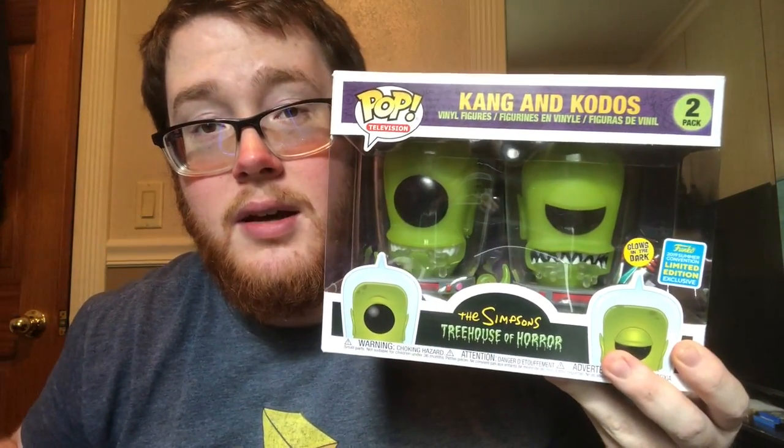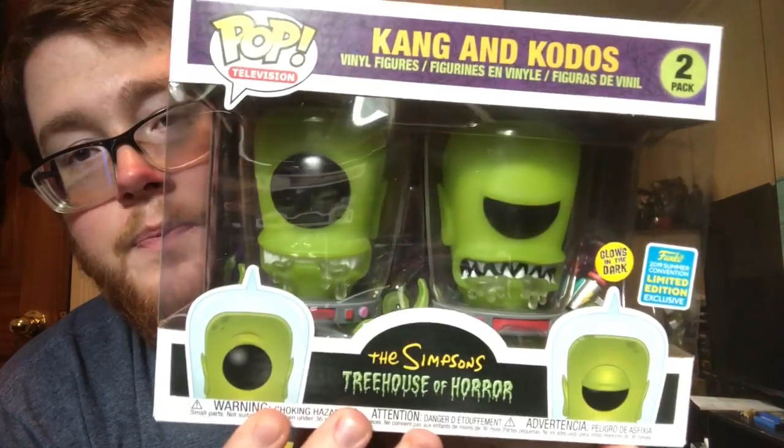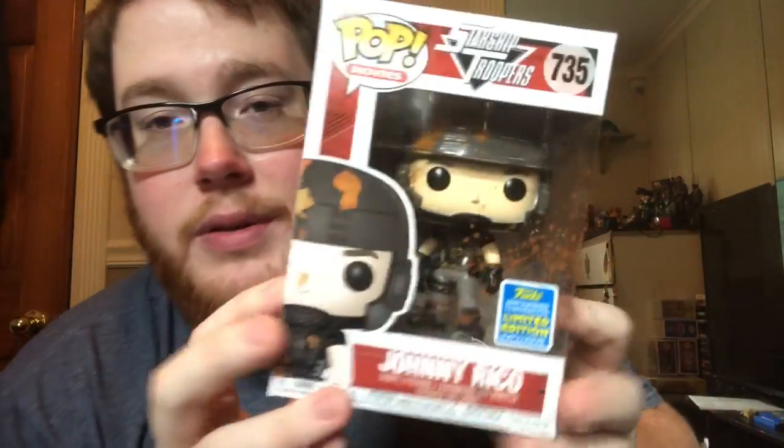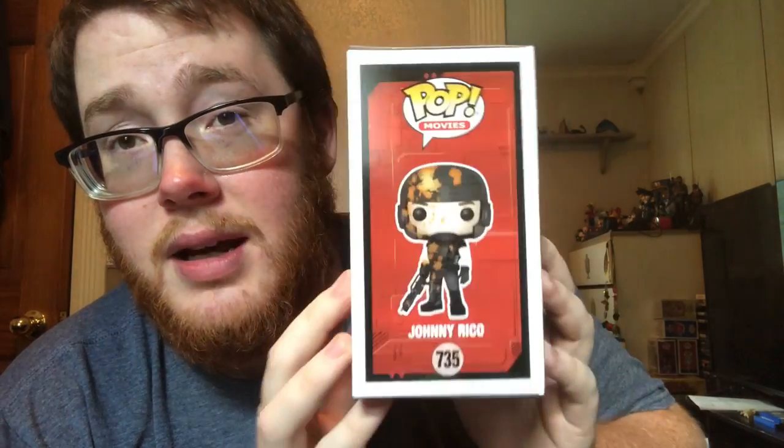Some of these pops I have shown before because I got them the day that the con was, and some I haven't shown yet. For the ones I have shown already, of course you got the Kang and Kodos two-pack. I really, really wanted this and of course they're huge — there those two are. I want to take them out of the box, but I also don't at the same time. And then of course you have Johnny Rico. These are the two that I picked up on the day of the Comic-Con. It's a little bit dented up there, but it's no big deal. I wanted Johnny Rico; I didn't care about the box.